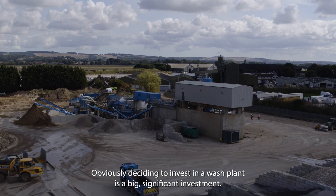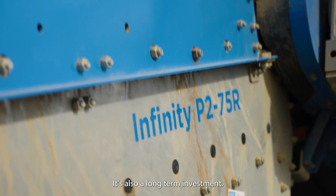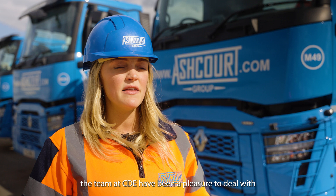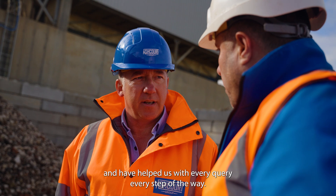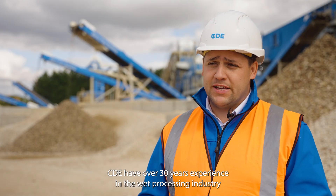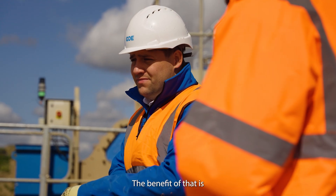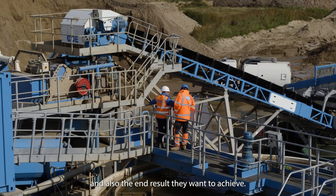Deciding to invest in a wash plant is a big, significant and long-term investment. From initial contact to project delivery, the team at CDE have been a pleasure to deal with — friendly, professional, always contactable and have helped us with every query every step of the way. CDE have over 30 years' experience in the wet processing industry, which means they better understand the materials people want to process and the end result they want to achieve.